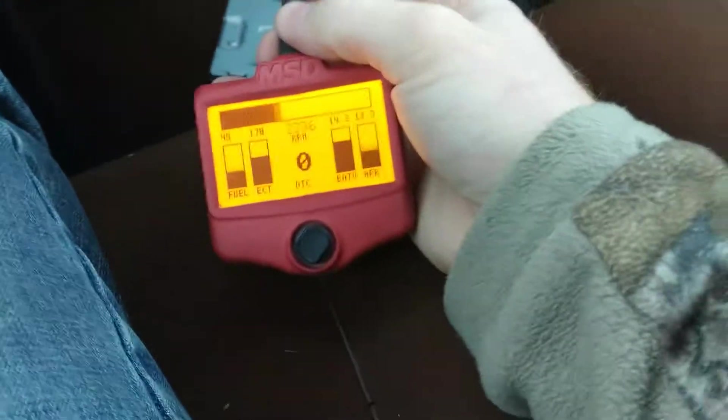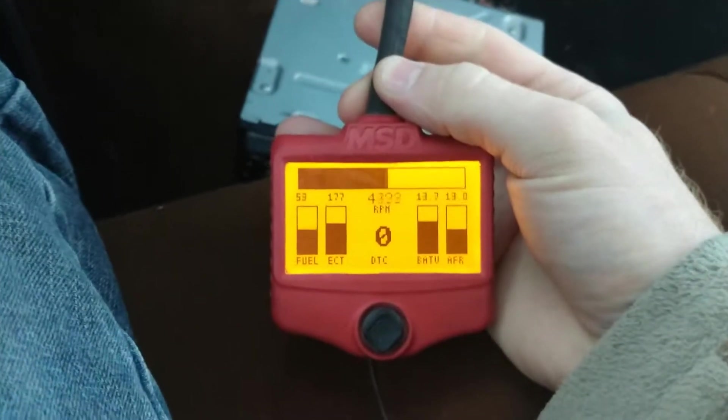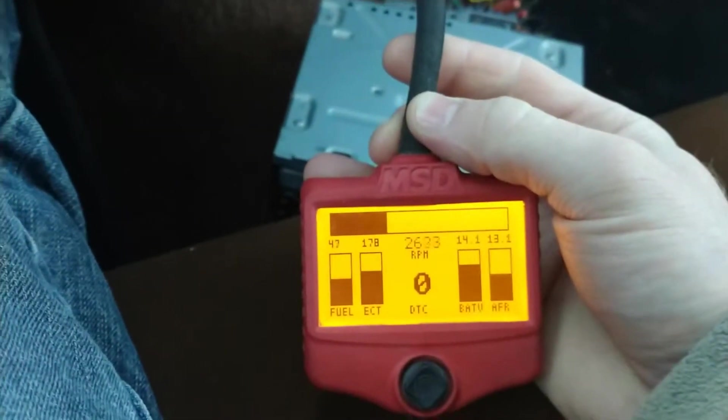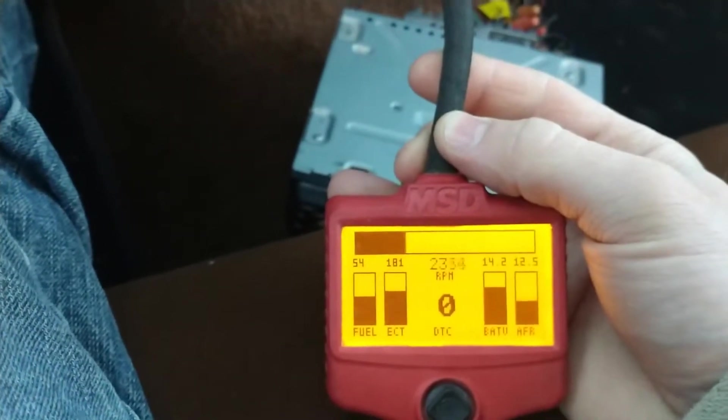Coming at it from a stop now — that was 60 miles an hour. Much better than it was before, miles and miles better.